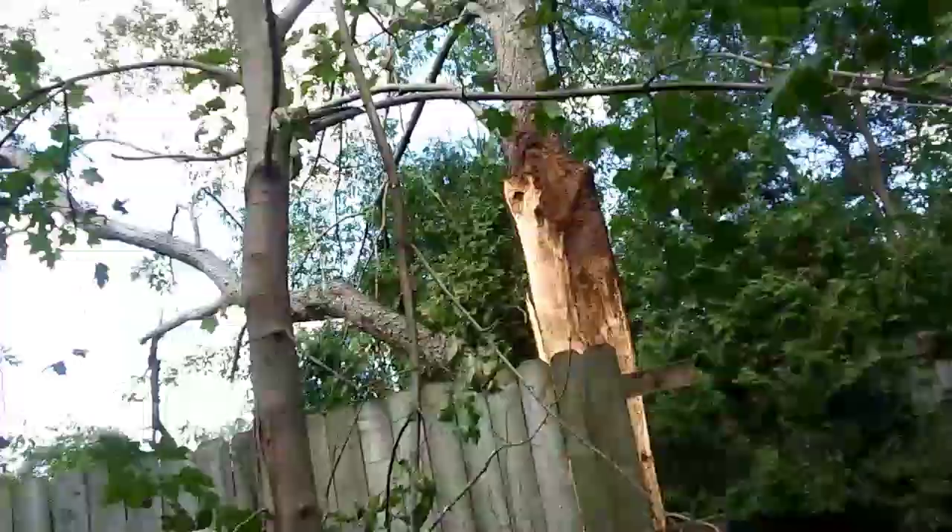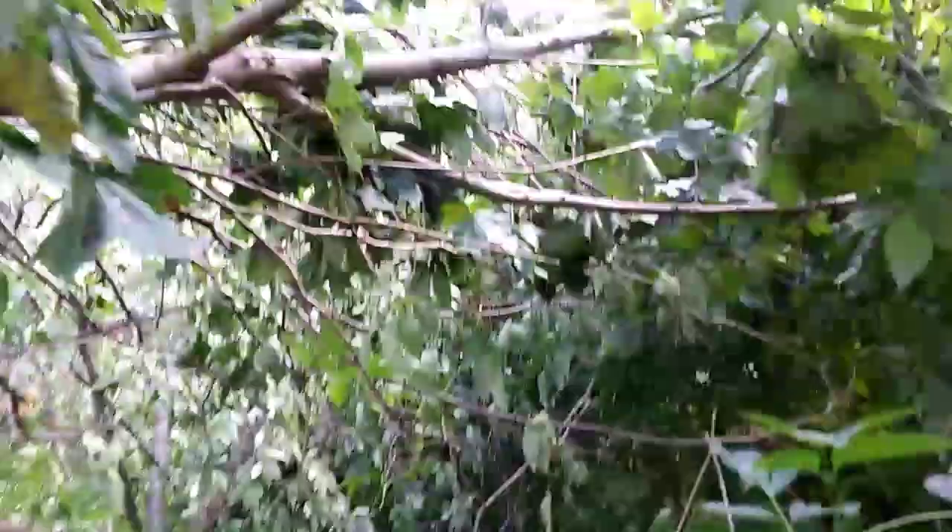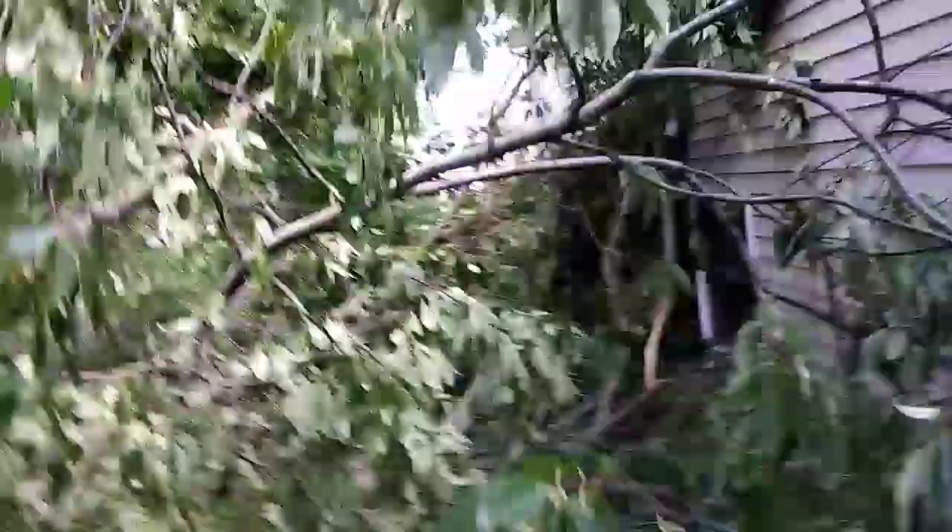Look at that — it snapped right off the side and this big sucker is laying right here. I wish I had actual footage of the storm because it was pretty crazy. Keep walking through here, all these trees are down. It's like a maze — this used to be all open back here, now it's like a jungle.